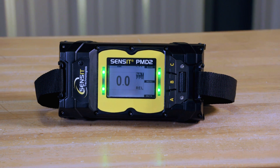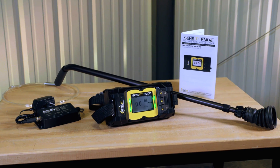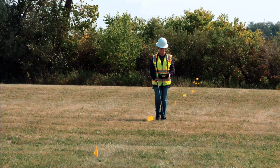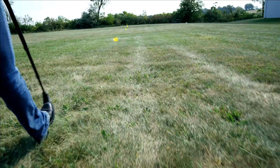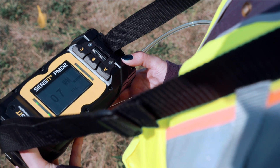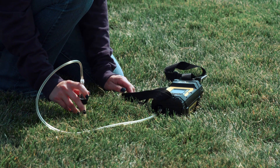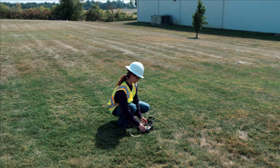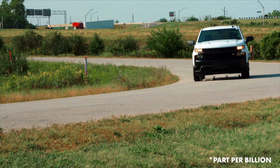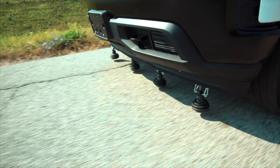Introducing a new and improved portable methane detector, the Sensit PMD2. This precision instrument enhances the efficiency, speed and accuracy of gas leak surveys and investigations. With nearly instantaneous response to methane and natural gas, along with ultra-sensitive laser detection, the PMD2 is the perfect portable instrument for above and below ground leak surveys, leak pinpointing and grading leaks. The PMD2's optional PPB version provides exceptional versatility, sensitivity and efficiency for vehicle leak surveys.